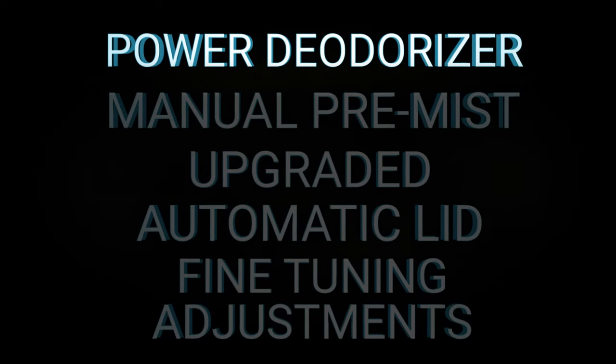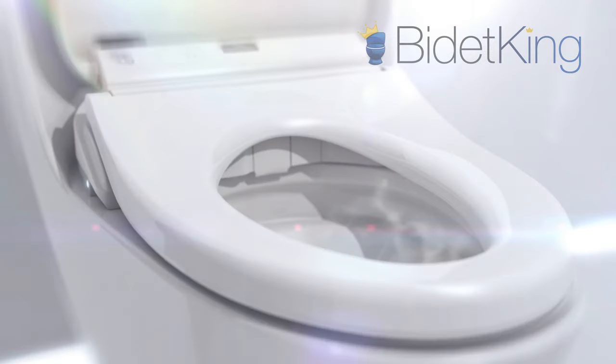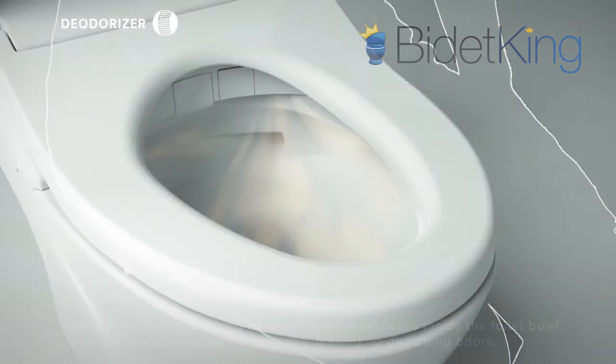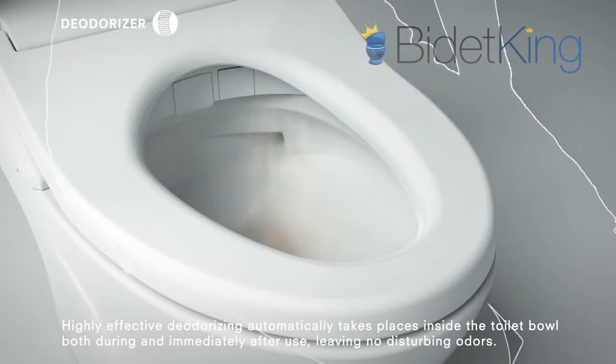Unique features. Power deodorizer. The S7A features a new power deodorizer function that boosts the power of the deodorizer fan for those extra odorous bathroom visits. The S550E does not have this feature.